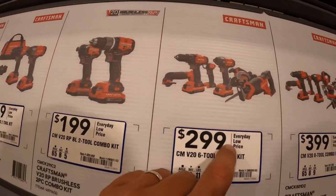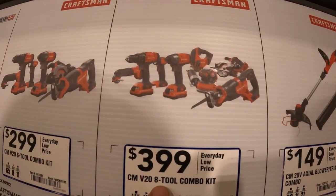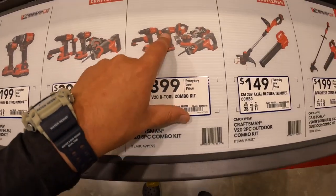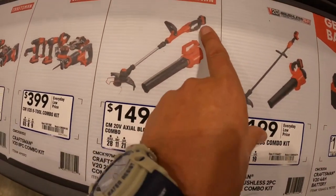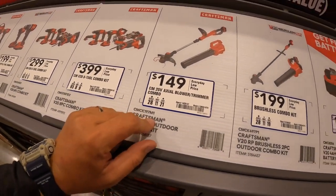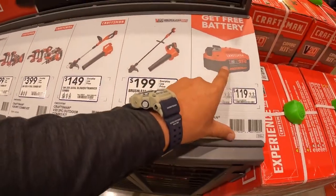$299 for the six-tool combo kit — reciprocating saw, circular saw, drill driver, impact driver, light, and oscillating tool, plus two batteries and charger. $399 for their eight-tool combo kit — adds a sander and jigsaw. $149 for the two-tool outdoor kit with string trimmer and blower, with a 4 amp hour battery. $199 for the brushless RP version, which also comes with a 4 amp hour battery — I would spend the extra $50 and get the brushless RP one. And remember, you get a free 4 amp hour battery with any of those purchases.